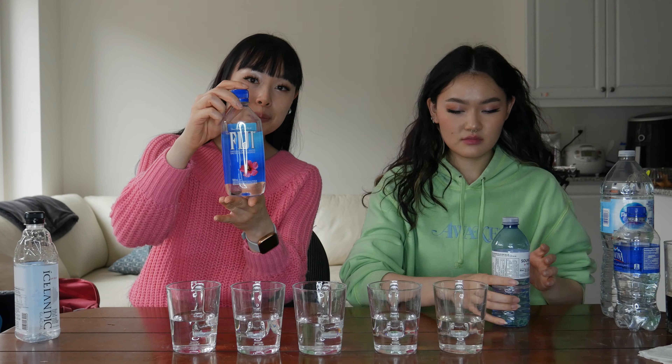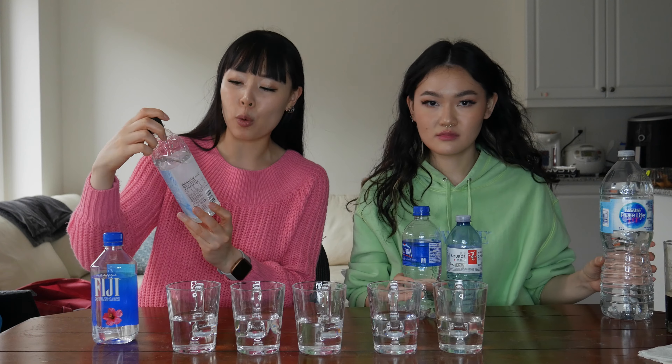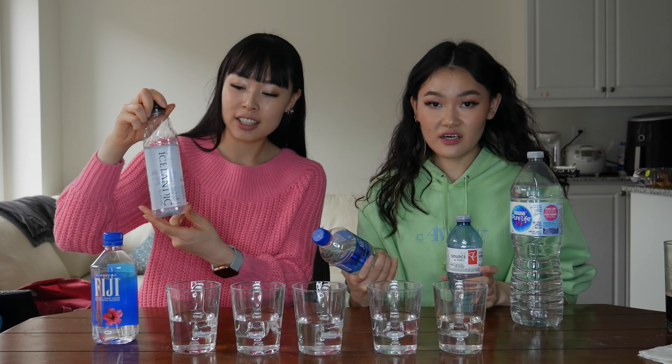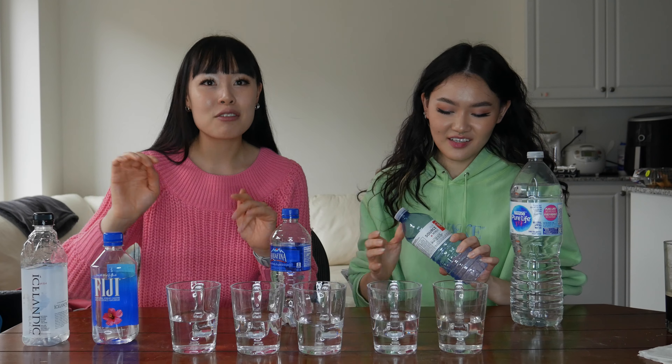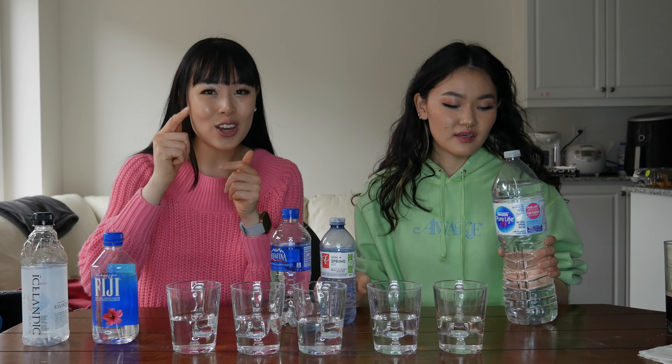Okay, they're all water, so let's try to guess which ones they are — that's the point of the video. Let's show you what we have to choose from: we have Fiji water, an Icelandic glacial water with a pH of 8.4, and Aquafina.